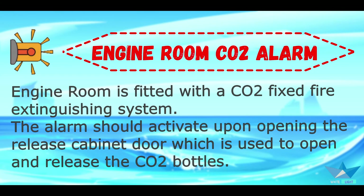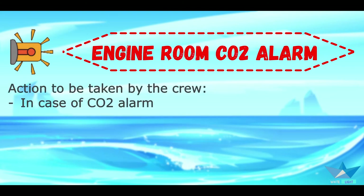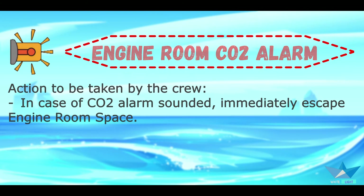The engine room is fitted with a CO2 fixed fire extinguishing system. The alarm should activate upon opening the release cabinet door, which is used to open and release the CO2 bottles. Action to be taken by crew in case the CO2 alarm sounds: immediately escape from the engine room space.